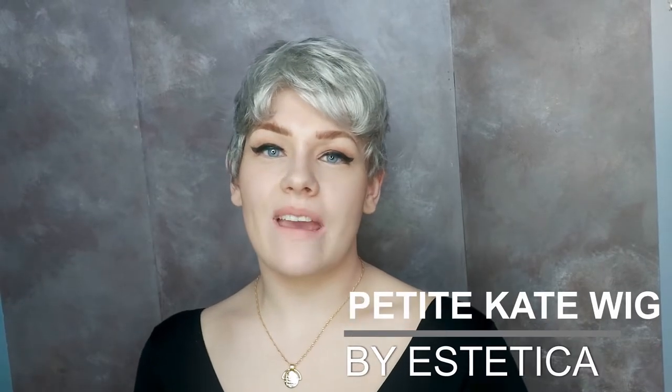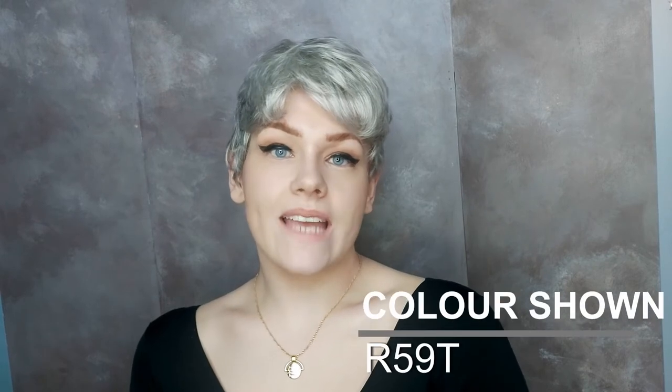This is the Petite Kate wig by Aesthetica. Petite Kate is a short cropped style with a slight side fringe. It's made with synthetic hair. I'm wearing Petite Kate in the colour R59T. This is a layered cut with volumising waves and it's tapered at the nape.